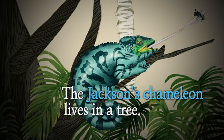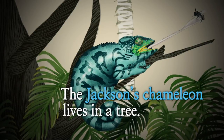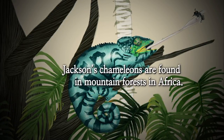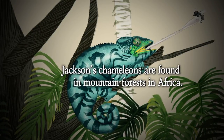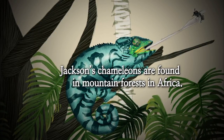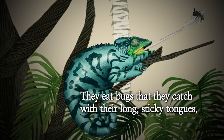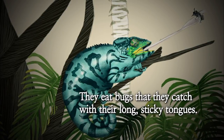The Jackson's chameleon lives in a tree. Jackson's chameleons are found in mountain forests in Africa. They eat bugs that they catch with their long, sticky tongues.